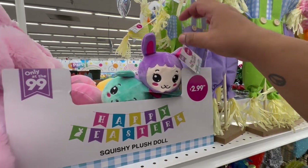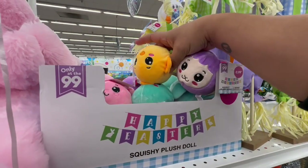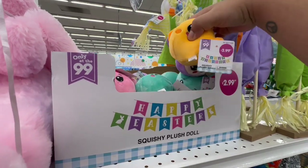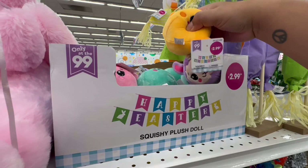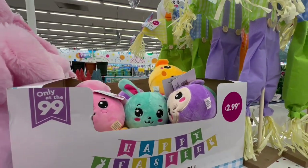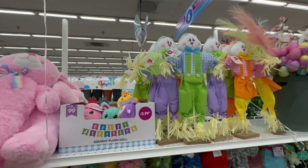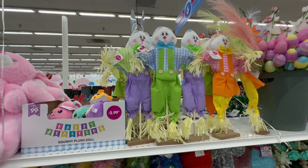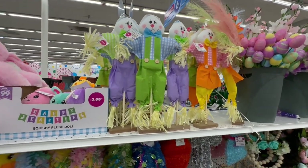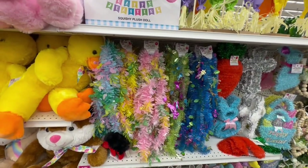Look how cute — a little bunny, and they have a little duck too. How adorable are those! Very nice. And they have these cute little bunnies — little scarecrow bunnies — these are $2.99. There are so many cute things I'm dying to show you.